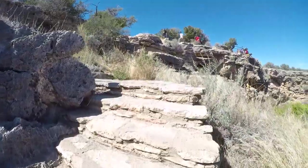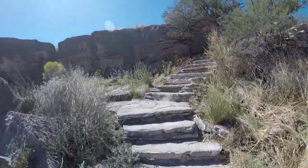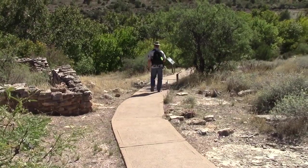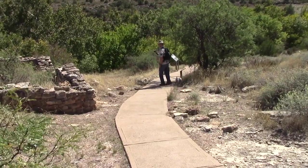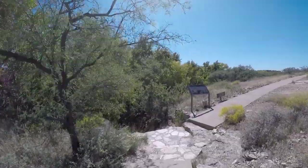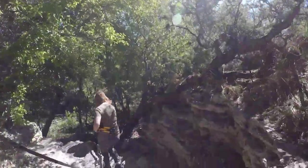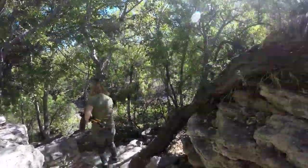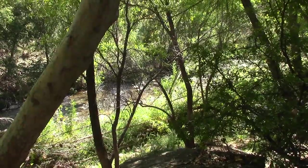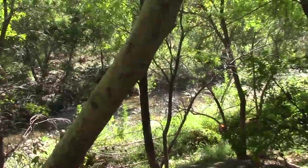To get to this area we must first return up the 100-step walkway and then walk alongside the top of the sinkhole, then down a short hill to a hidden path that leads downwards towards Beaver Creek. Now we are surrounded by tall Arizona sycamore trees.